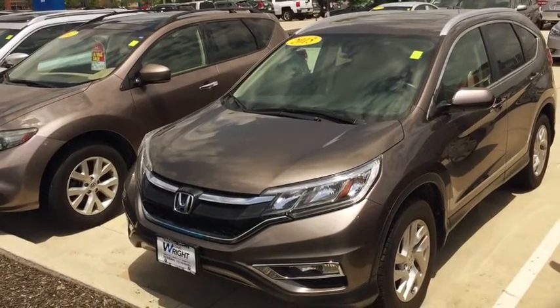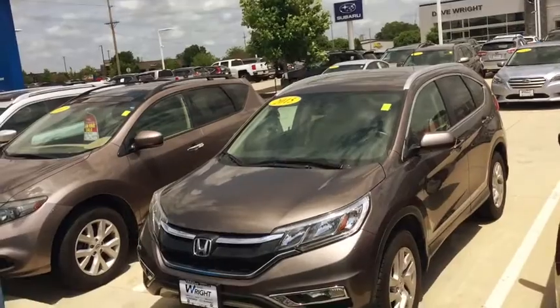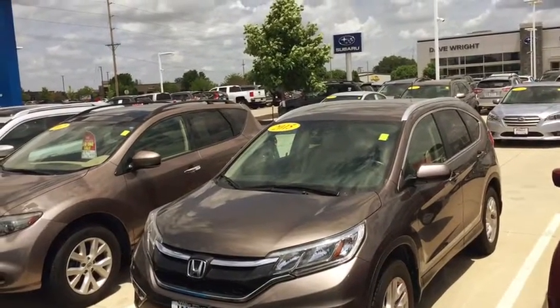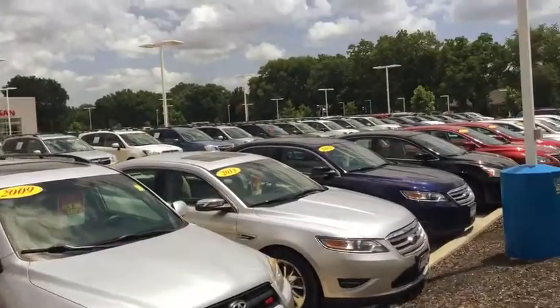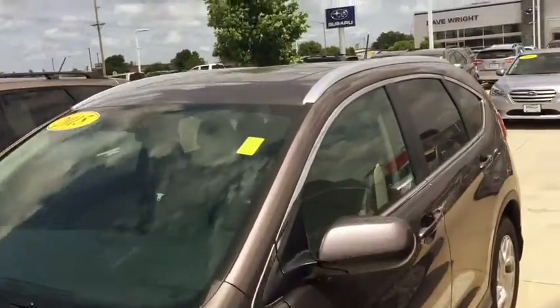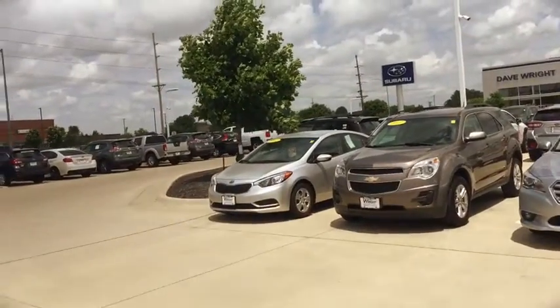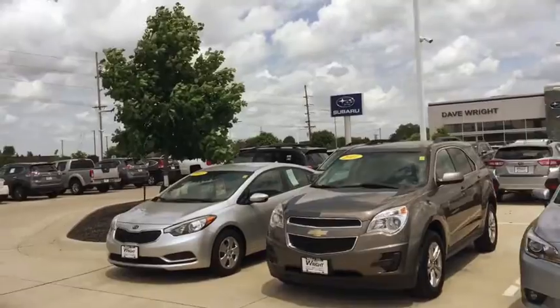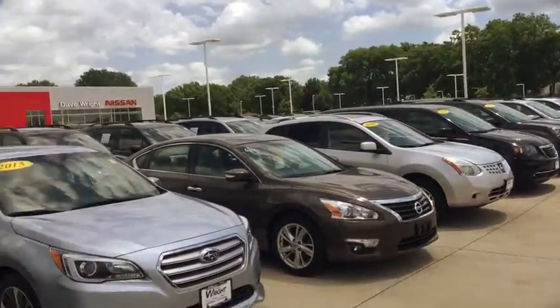Hey David, this is Kevin Carter at Dave Wright Nissan Subaru. I just wanted to show you a couple of the Honda CRVs I have out here. This is a 2015 — very nice looking. You can see all the way down the row, I have a great selection of vehicles. This is a Honda CRV 2015 model, loaded up EXL. Then I have another 2014 Honda CRV, more basic, out here as well.